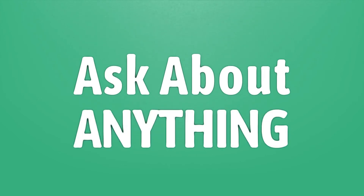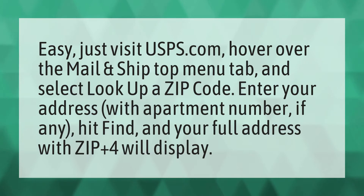We bring you the answers to all your questions. Be better than others. Enjoy the benefits of knowledge. Accept the answers from us. Easy, just visit USPS.com.